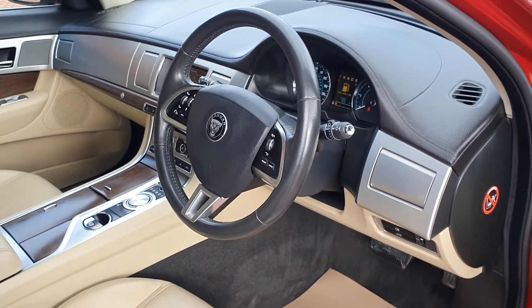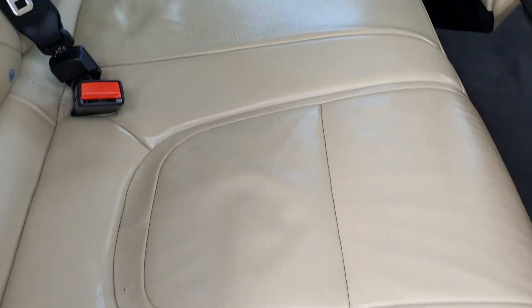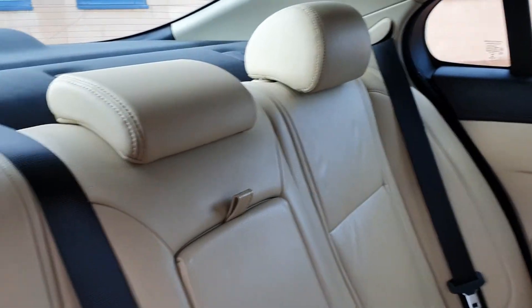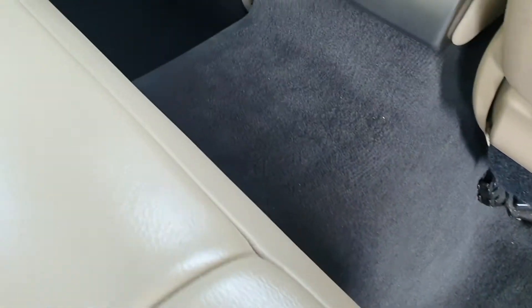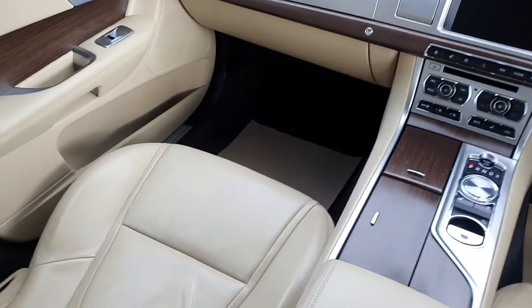Let's take a look in the rear — equally as nice. Minimal wear on the rear seats. The carpet's in lovely order too.